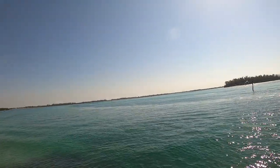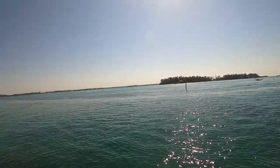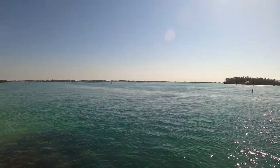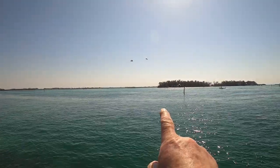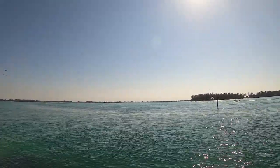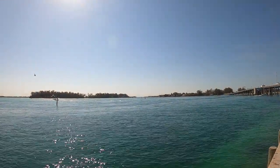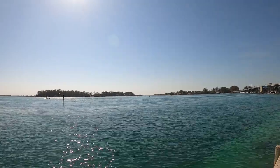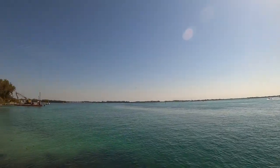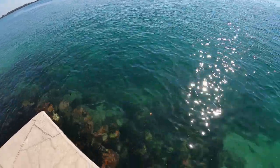All right, this is on the inlet side. That's Bradenton over there. Fruitville Ave would be down that direction. And way down there - I don't know if you can make out any of those buildings on the GoPro - but that would be Sarasota way down there. And this is the inlet side of Longboat Key.